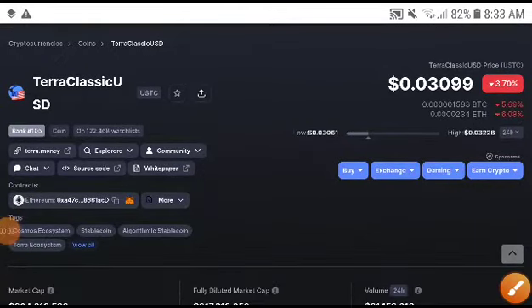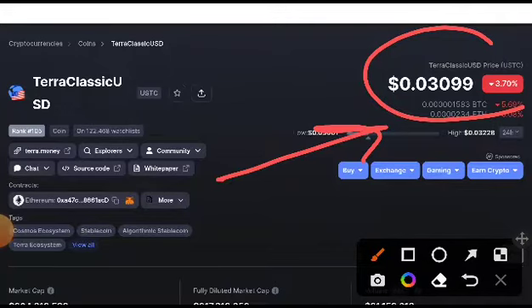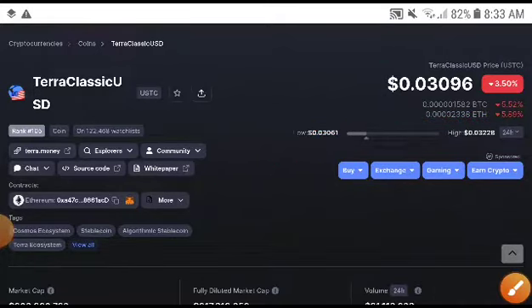Hey, what's up USDC coin holders, welcome to the channel. This is definitely my opinion — if you take an entry with my signal, I will give you 100% the exact price target today. My videos for daily traders are very good, so keep watching. If you are new to my channel, subscribe, press the bell icon, and select the 'All' option for video notifications.